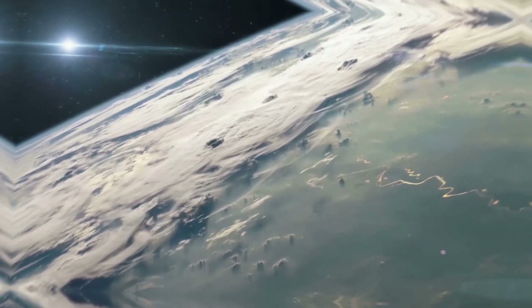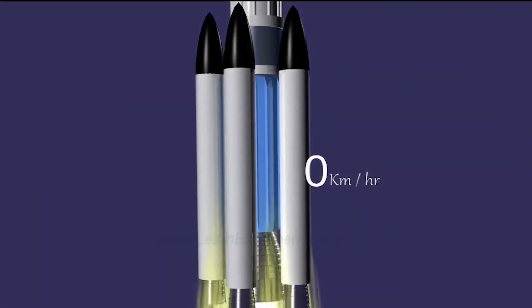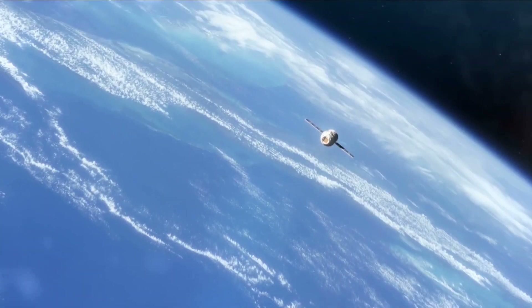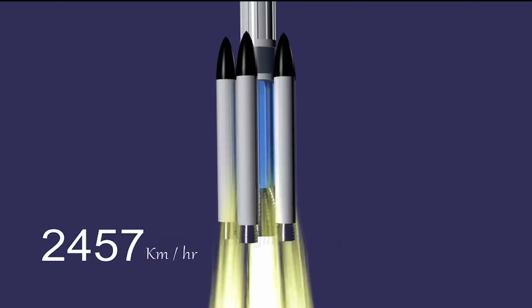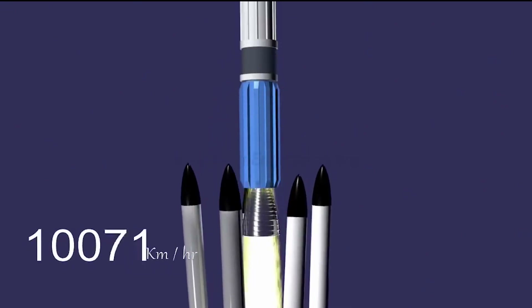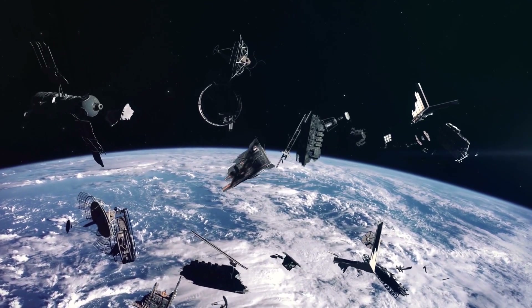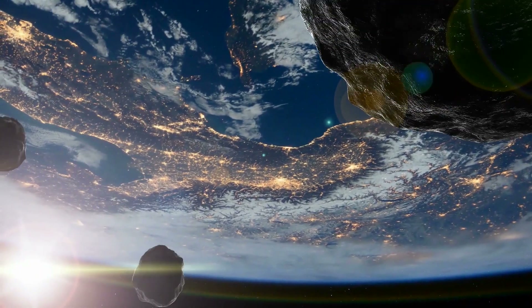Rockets need so much fuel in order to overcome Earth's gravity. Only when they reach a speed of 28,000 kilometers per hour are they traveling fast enough to enter orbit. Most rockets are made up of two or three stages. When a stage has used up all of its fuel, it is separated to get rid of the dead weight. It then falls back, usually into the ocean and far from populated areas, or burns up in the atmosphere.